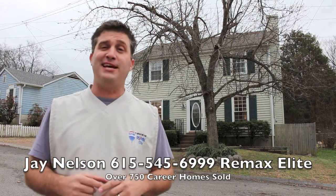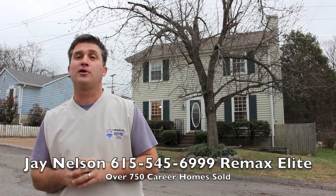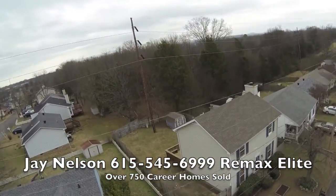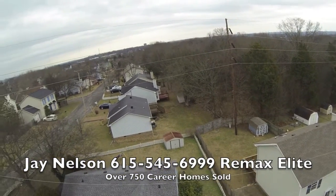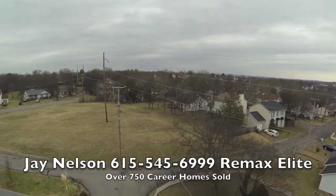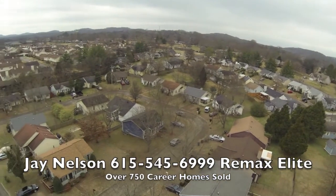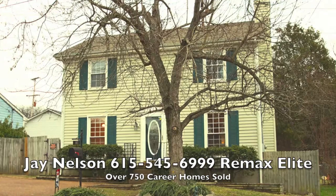Give me a call for all of your real estate needs. Jay Nelson with RE-MAX Elite. Check out the aerial photography and the virtual tour that's coming up right after this short video. Thanks a lot, guys. We'll see you next time.